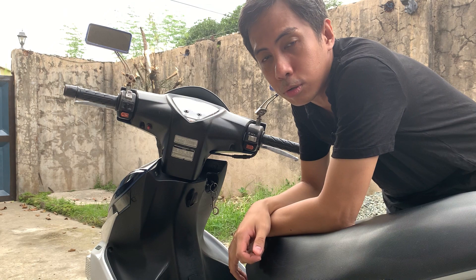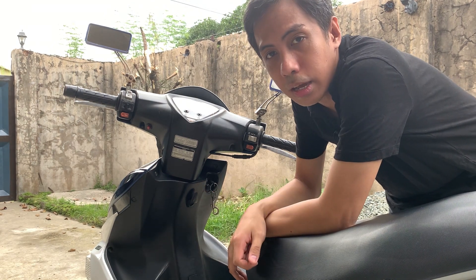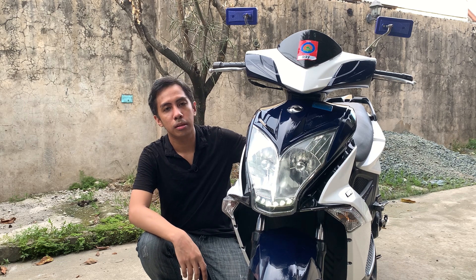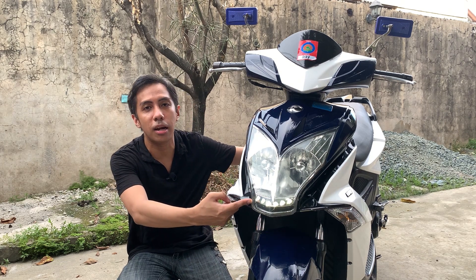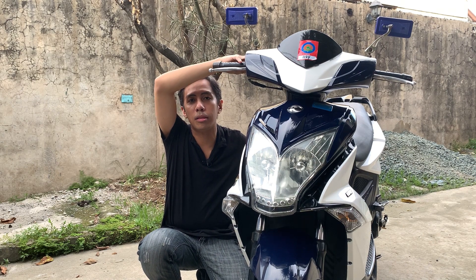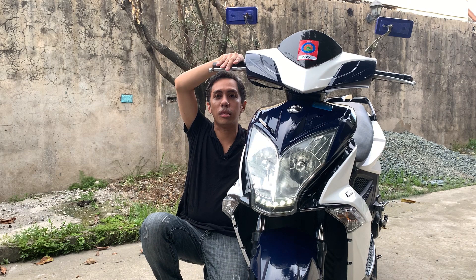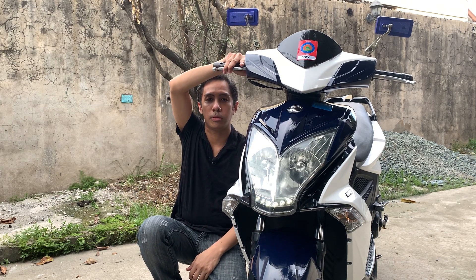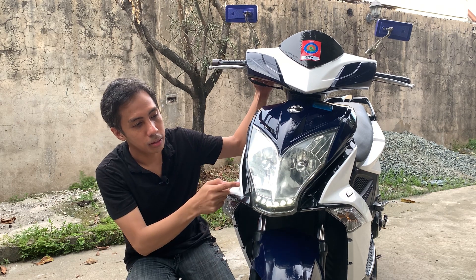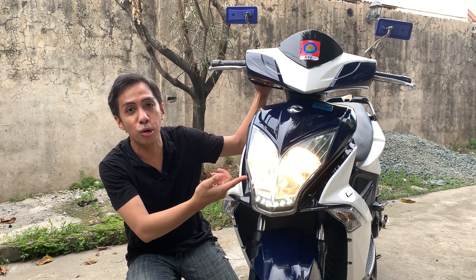Hindi sya same doon sa ibang motor na pag-start mo, nakailaw na agad. Pag sinusian mo ng on, meron ka ng DRL — yung daylight running light. Pero, pwede mo yun i-off ng switch dito sa may handlebar sa right side. Pero kung gusto mo mag-low beam, kailangan mo talaga i-start na yung motor — kailangan nakastart sya para ma-on mo yung low beam.